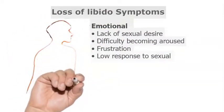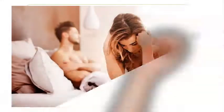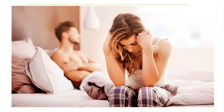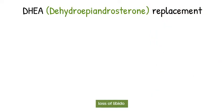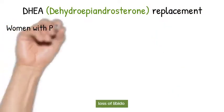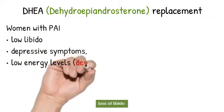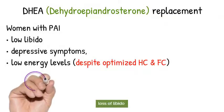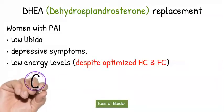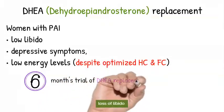Occasionally, female patients with Addison's disease develop symptoms of loss of libido. If your patient has loss of sexual desire, depressive symptoms, or lack of energy, they might be candidates for DHEA replacement therapy. Consider a six-month trial of DHEA replacement and monitor the patient's symptoms.